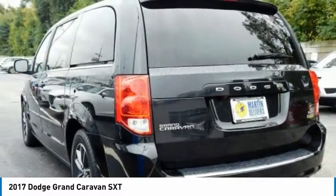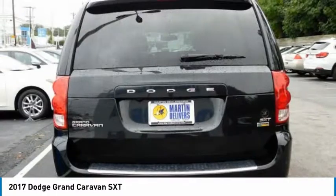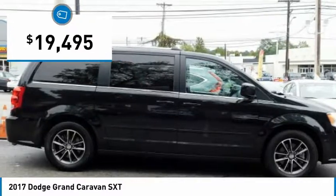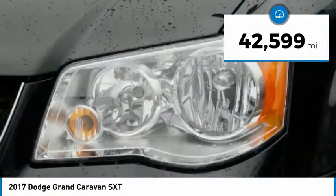Its vast interior is widely praised, with an innovative seating arrangement, versatile cargo storage, and enough entertainment features to keep the kids entertained on road trips. And it is priced below $20,000. This vehicle has less than 45,000 miles.